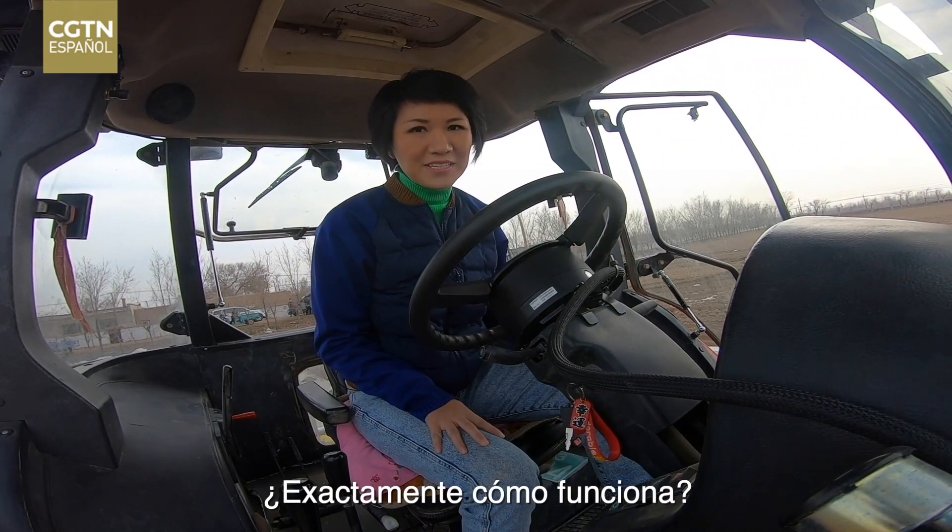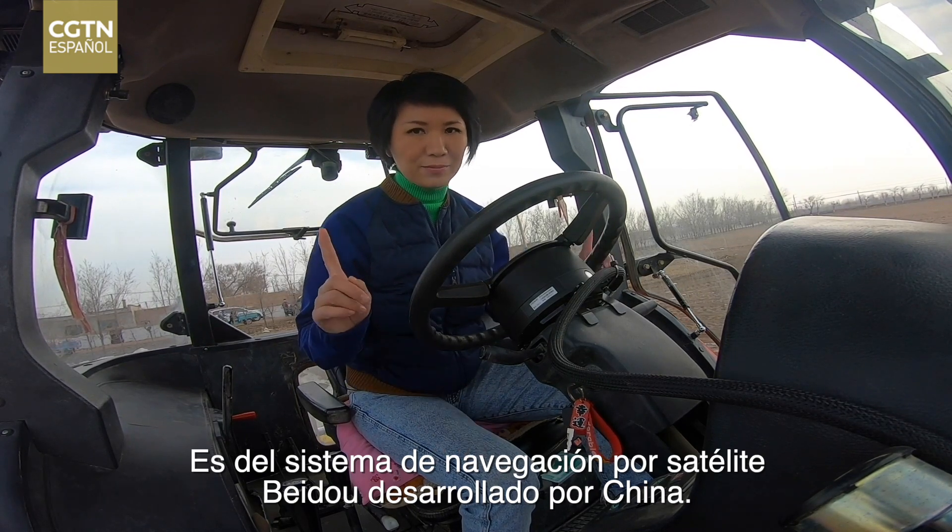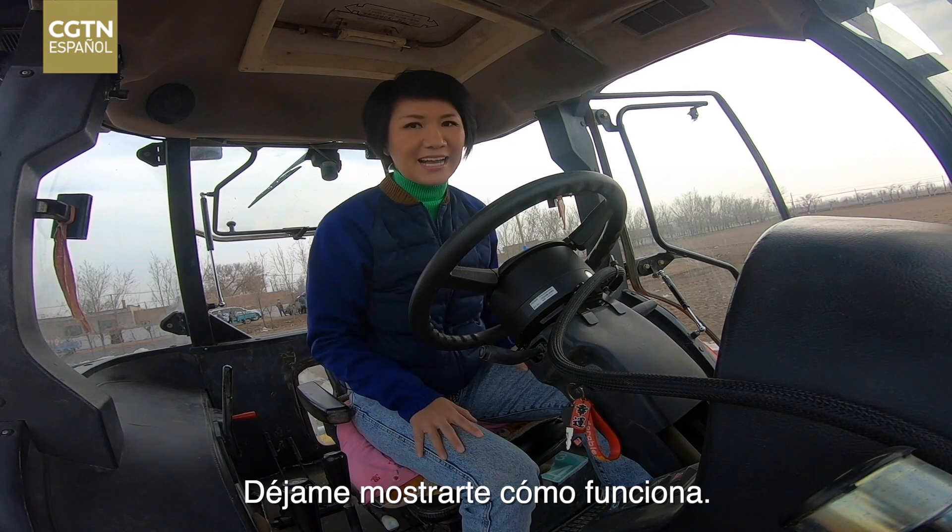Exactly how it works: it's from the Beidou satellite navigation system that's developed by China. Let me show you exactly how it works.